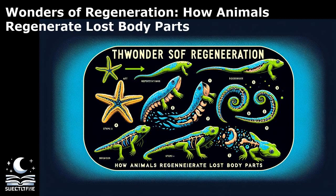Moreover, the limited regenerative abilities of humans present a practical challenge in studying regeneration. Unlike some animals that can regrow entire limbs or organs, humans have more restricted regenerative capacities, making it challenging to translate findings from animal models to human regenerative medicine. Ethical considerations also pose challenges in studying regeneration, particularly when using animal models for research. Balancing the need for scientific advancement with ethical concerns regarding animal welfare requires careful deliberation and adherence to ethical guidelines. Despite these challenges, the study of regeneration continues to inspire researchers worldwide, driving innovative discoveries and advancements in regenerative medicine.